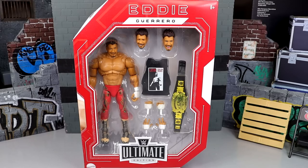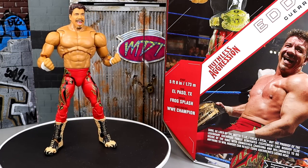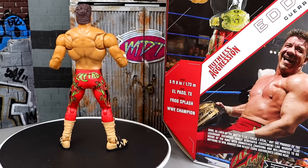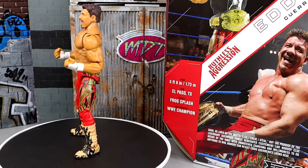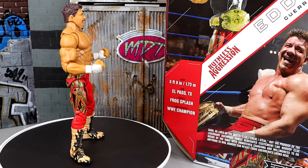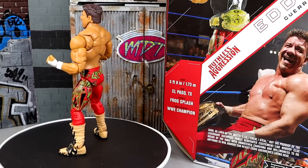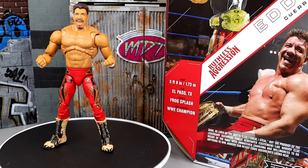Let's crack him out of the packaging, take a look at him on the rotating base and see what Latino Heat is all about. Here's Eddie Guerrero out of the packaging. I love a lot of stuff about this figure — I'm gonna go ahead and get it out there. I do like a lot of things going on here but I do have my gripes. We'll dive into Eddie Guerrero's accessories first, then the figure itself.